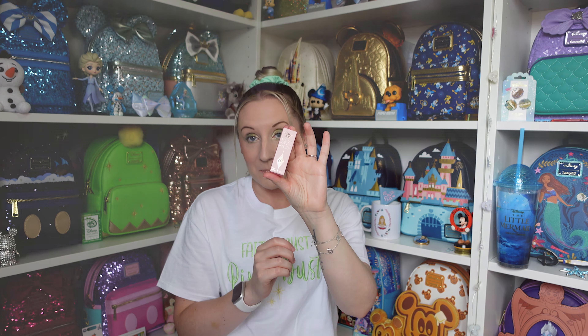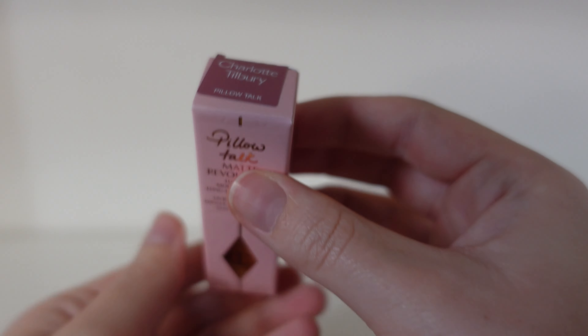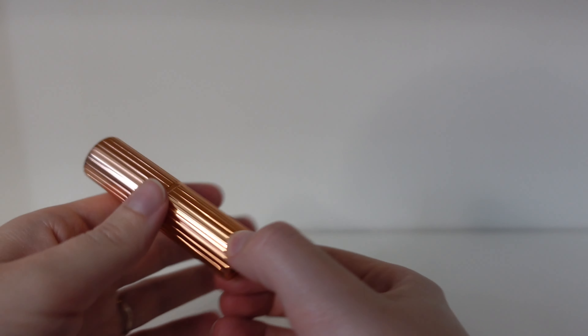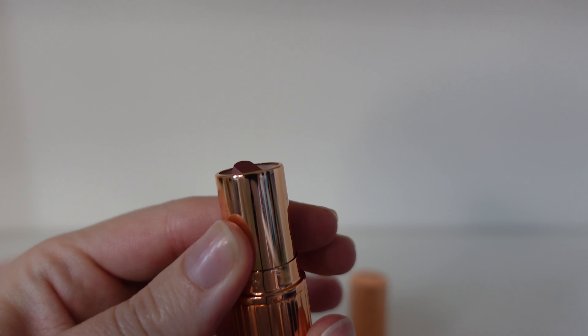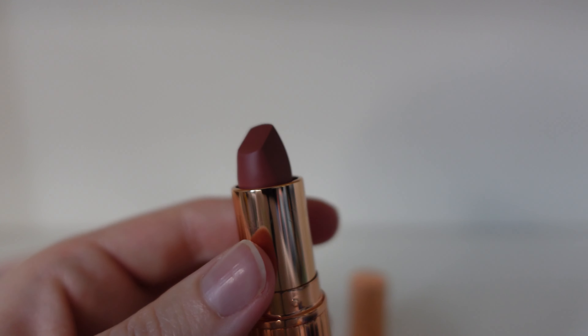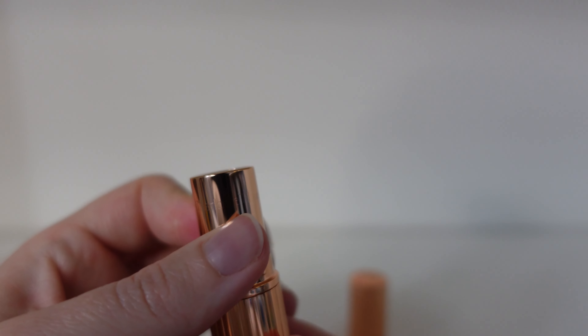Next up we have the matte revolution long lasting lipstick. Here is what the box looks like — this one isn't part of the Disney 100 collection but I'm going to show it anyway. This colour is Pillow Talk. It's a matte lipstick, so unlike lip glosses it gives a matte finish rather than a shiny effect. The colour is absolutely beautiful — almost like a dusty rose.